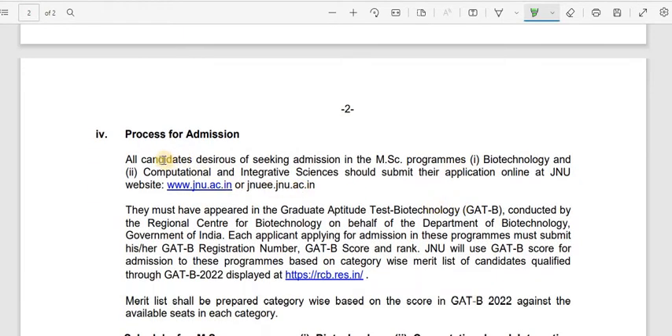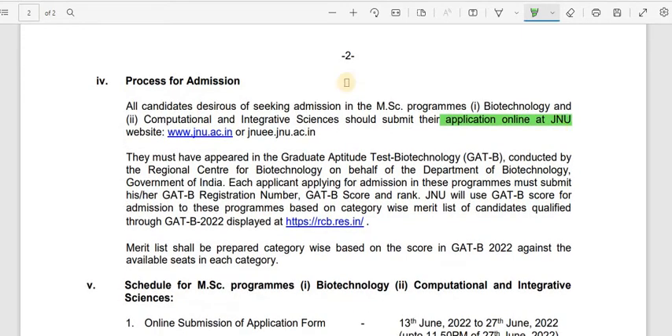For the admission process, all candidates seeking admission to the MSc programs in Biotechnology and Computational and Integrative Sciences must submit their application online at the JNU website. Additionally, they must have appeared in the Graduate Aptitude Test Biotechnology, GADB, conducted by the Regional Centre for Biotechnology on behalf of the Department of Biotechnology, Government of India. Each applicant must submit their GADB registration number, score, and rank. JNU will use the GADB score for admissions based on the category-wise merit list displayed at rcb.res.in.